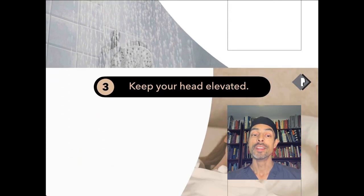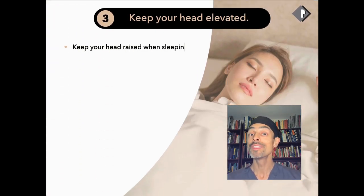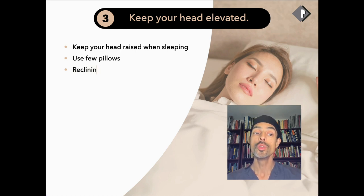The other element is head elevation. The reason for this is gravity — swelling is how the body heals, and some of the swelling will settle with gravity. So it's important to sleep with your head slightly elevated to help reduce that swelling. You can use two or three pillows, a reclining chair, or a triangular pillow from Amazon that supports your upper torso, head, and neck when you sleep at night. That can be really effective in reducing swelling after surgery.